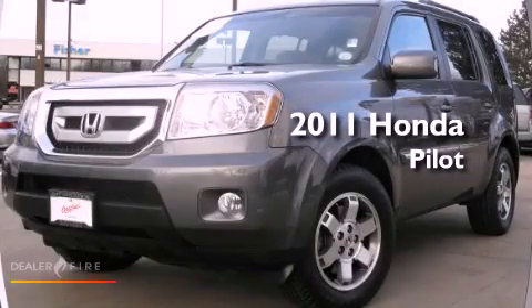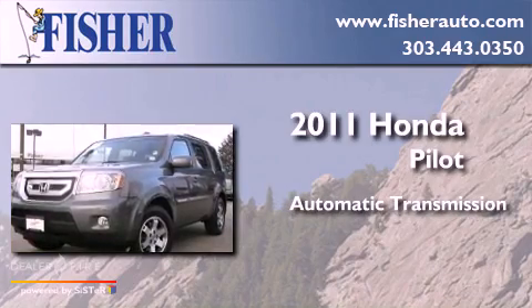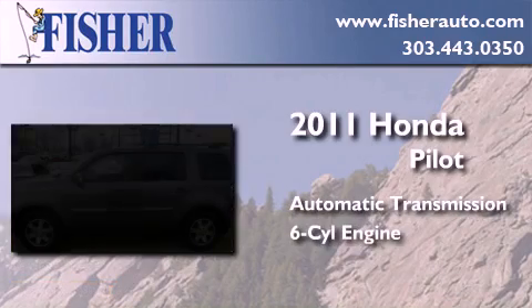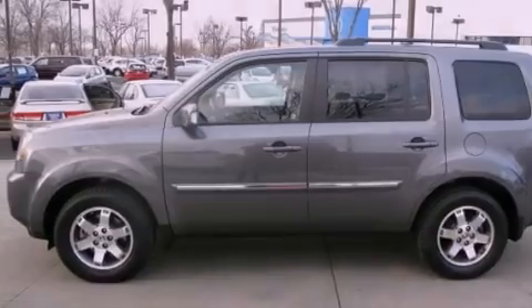This is a certified pre-owned 2011 Honda Pilot. This crossover has an automatic transmission, a six-cylinder engine, four-wheel drive, and a clean non-smoker interior.